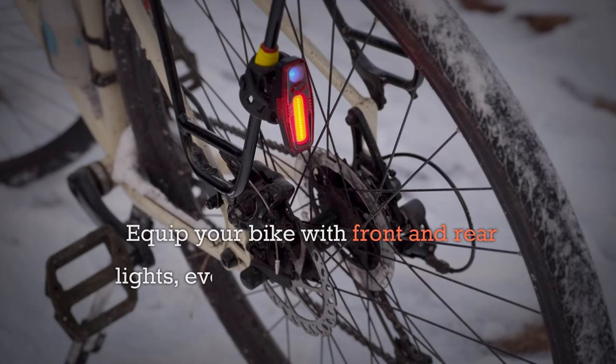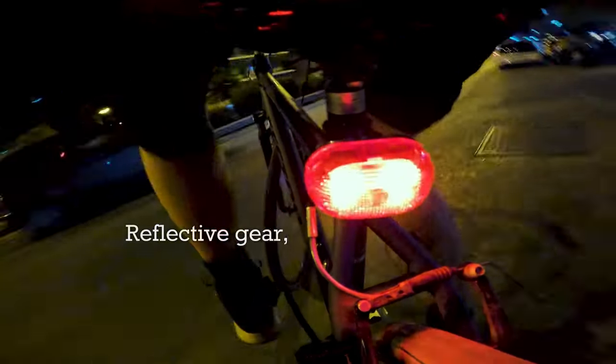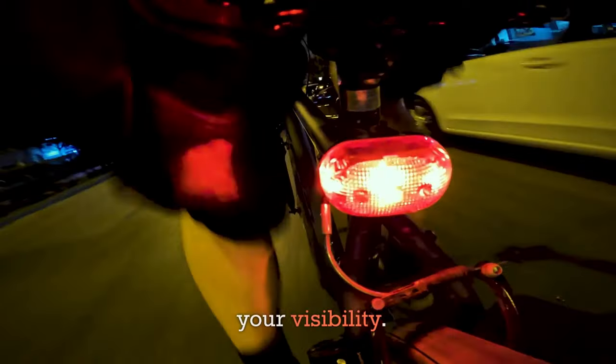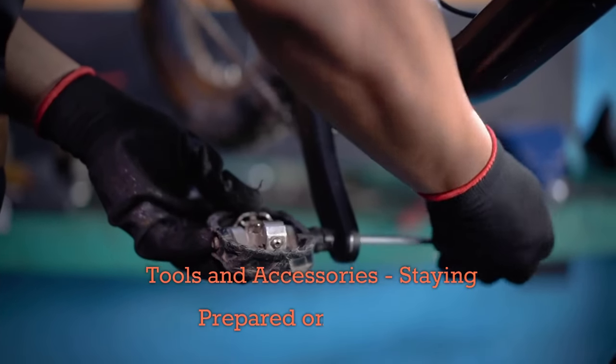Visibility and safety are crucial for senior cyclists. Equip your bike with front and rear lights — even if you don't plan to ride at night, lights increase your visibility to drivers and other cyclists. Reflective gear such as vests, ankle bands, and stickers can also enhance your visibility. Don't forget a good quality bell or horn to alert pedestrians and other cyclists of your presence.